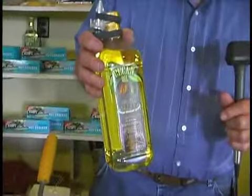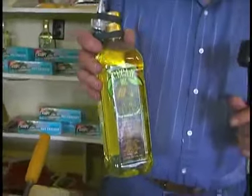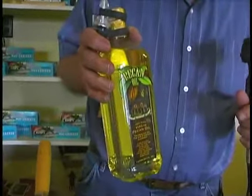Pecan oil is very, very valuable — it has 30% less saturated fat than olive oil. It's pressed in Winnsboro, Louisiana. We order it by the case and always have a sufficient supply of pecan oil.